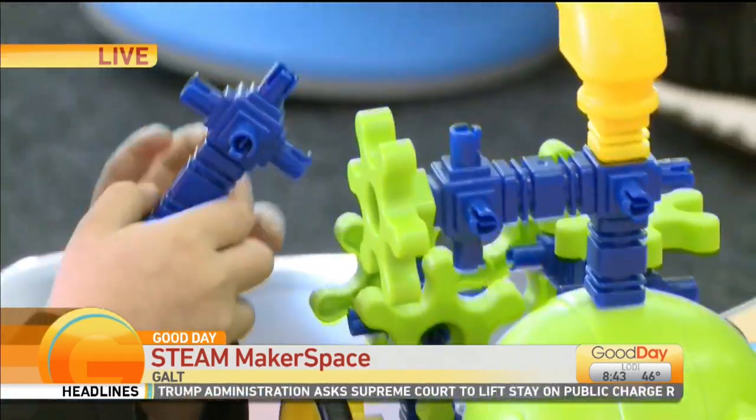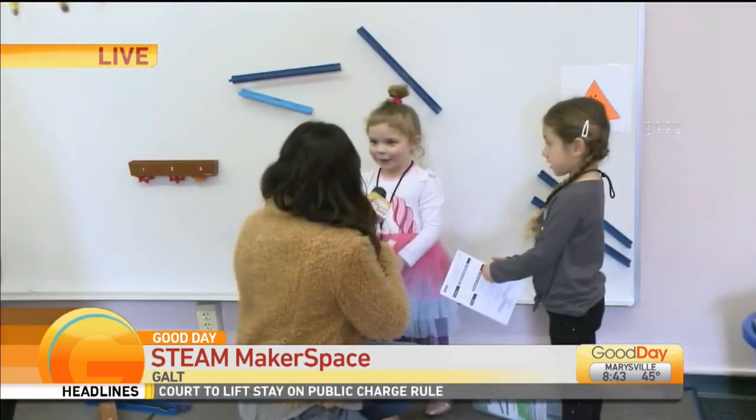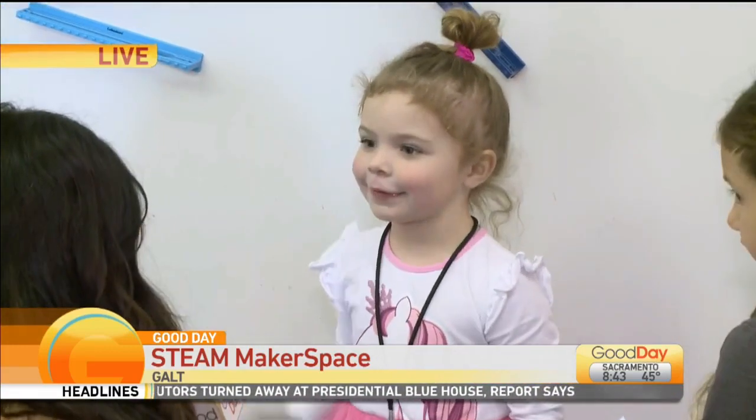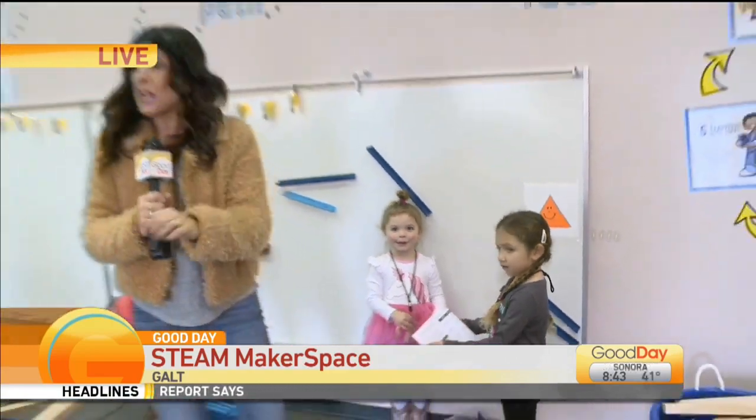You know I love talking to a kid or two. How old are you? Four. What are you making? Making something to go down and there. You're doing a really good job — keep up the good work, high five! Isn't this the cutest? Yes, what a great space. They're learning so much here. We are in Galth — this is Fairsight Preschool. I'll send it back to you guys.